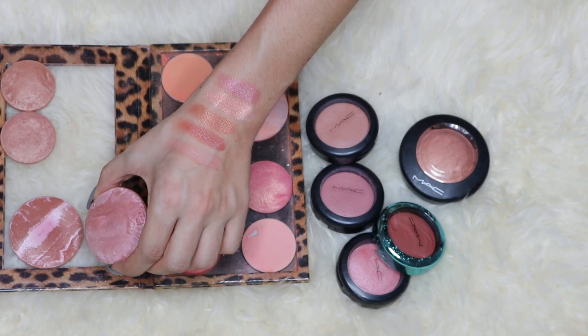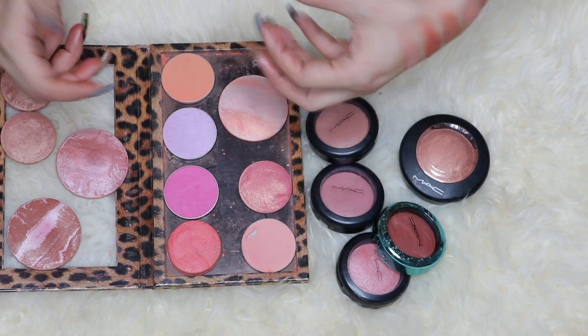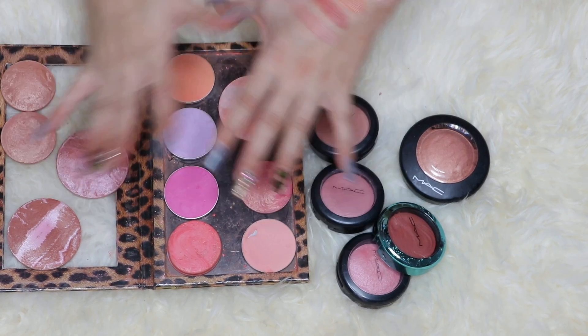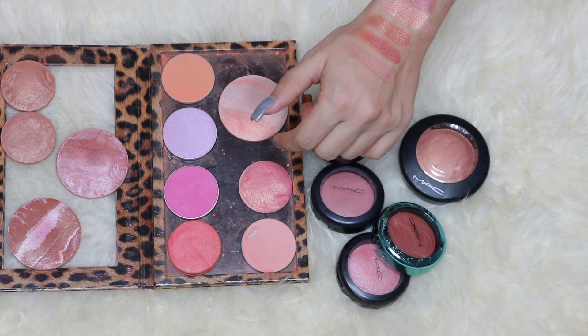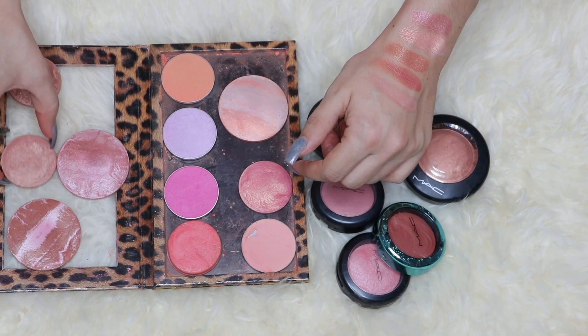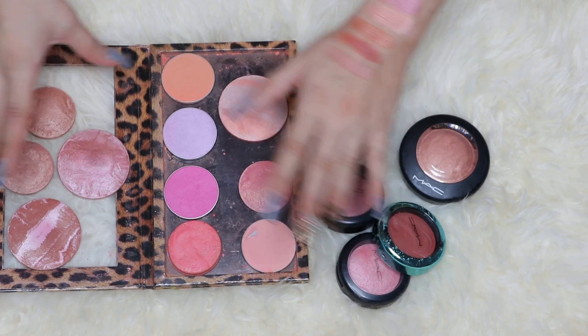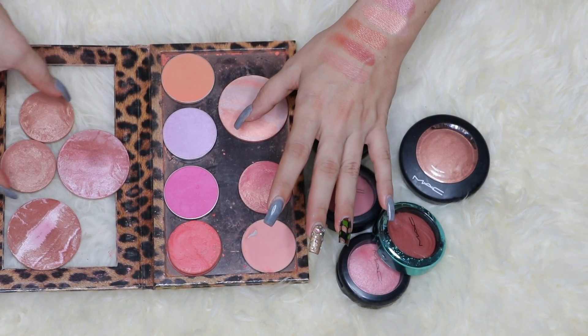Something I like about my MAC blushes is that every single one is different — even Alpine Bronze and Warm Soul: one is bronzy and the other is bronzy with a lot of pink. I tend to purchase the same shades in other brands, but in the MAC range they're all completely different from each other.